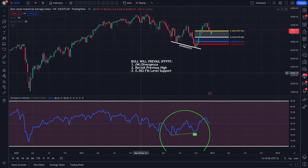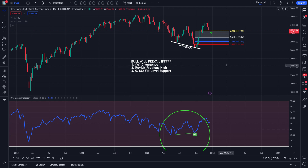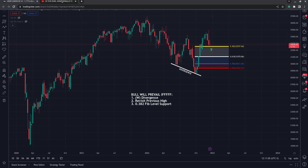On our previous post we had three things we were looking for in order for bullishness to prevail. We have a check mark for number one: a weekly bullish divergence. We have a check mark for number two: revisiting the previous highs. Now we're pinning number three — the 0.382 Fibonacci level to hold as support. That's this yellow line right here at about $32,550.